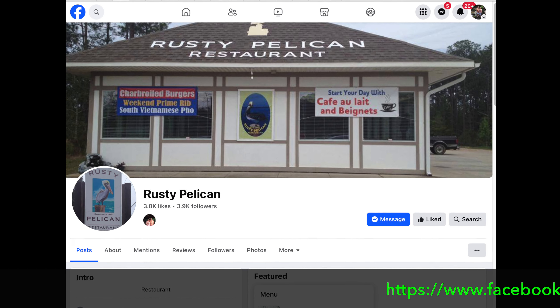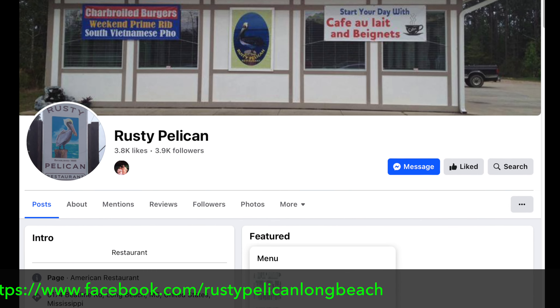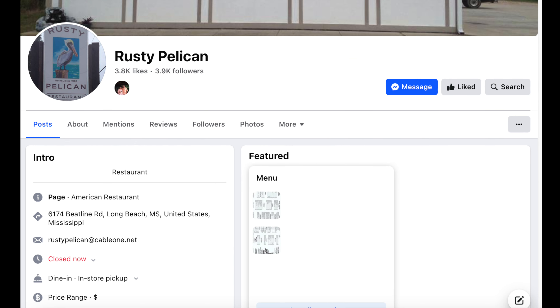Here's their Facebook page that you can check out. Their Facebook page includes some menus right there that you can look at. I've also included the menus at the end of this video — be sure to check that out.